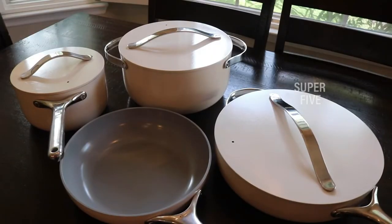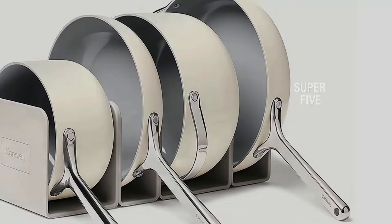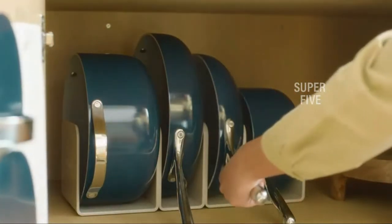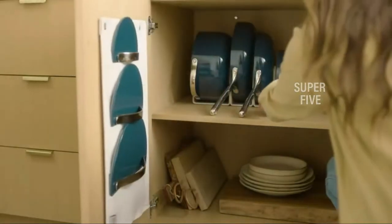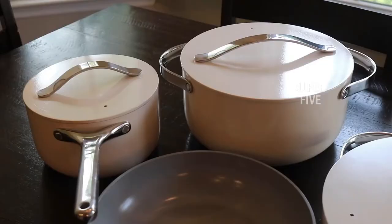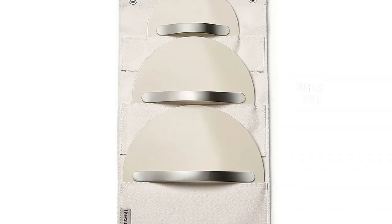These pans are dishwasher safe, but hand washing is recommended. All testers reported that they were very easy to wash by hand. This set also comes with a lid holder, magnetic storage separators, and cork trivets. The price is mid-range — under four hundred dollars — which is worth it for a set that lends itself so well to everyday use.